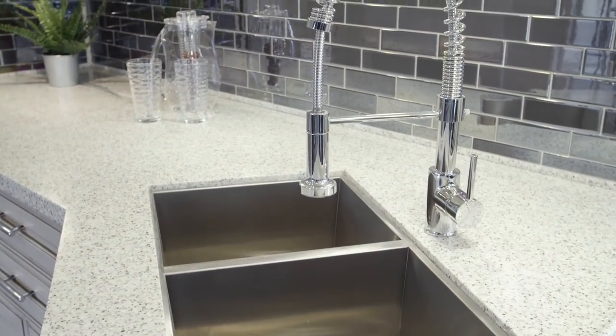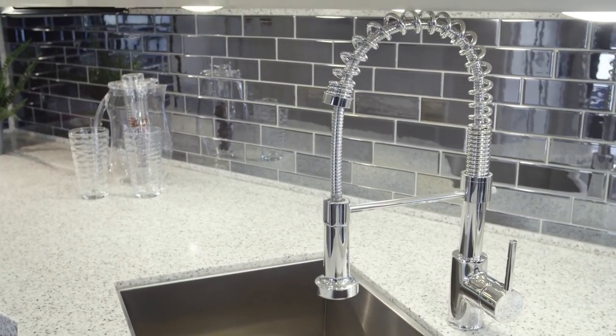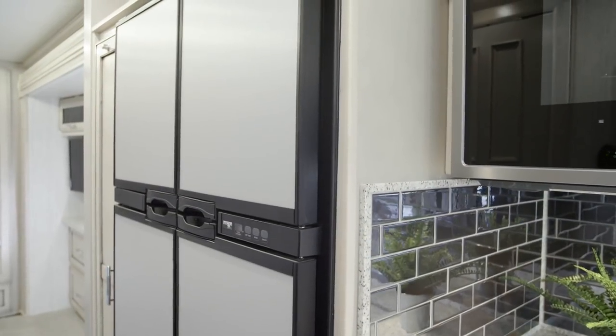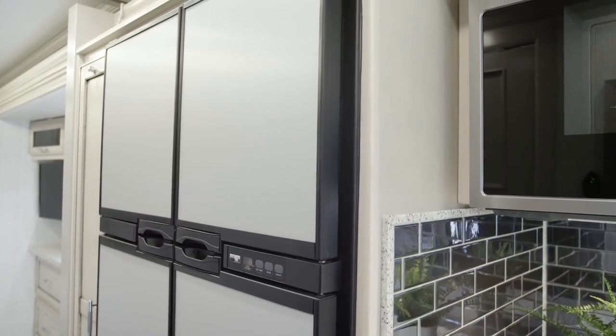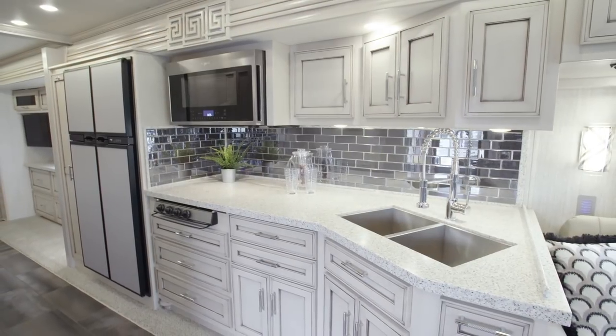Moving into the Superstar's kitchen, we see our glacier-glazed maple cabinetry, which features soft-close drawers and flat-paneled doors. Adding beauty and functionality to the kitchen are the polished solid surface countertops and tile backsplash.